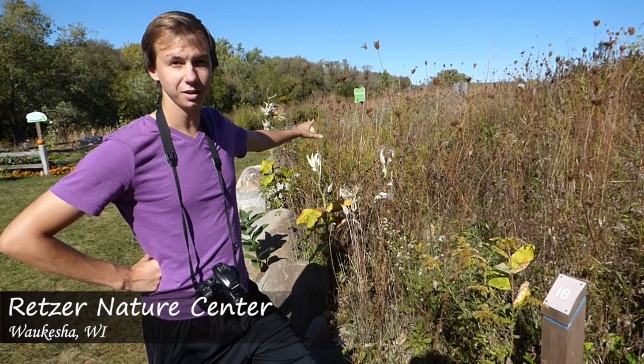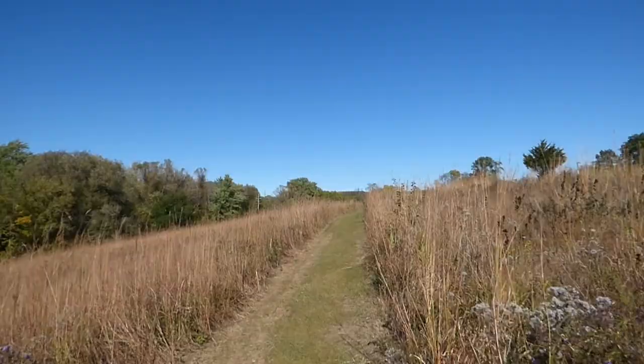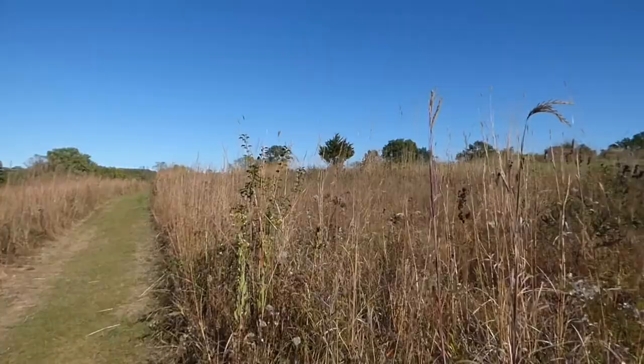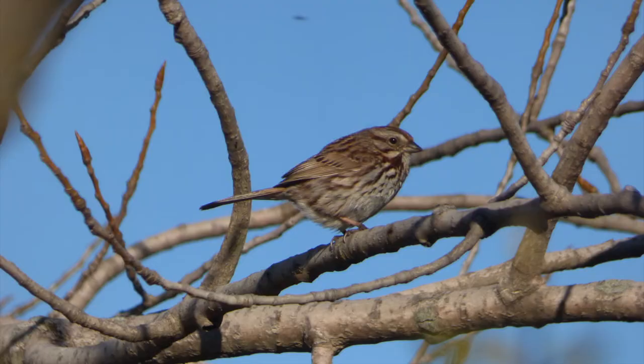We're here on the Blue Trail, so we're going to get started by walking this field. We're going to look for different kinds of sparrows, wrens, any kind of birds you might see in an open field, maybe get some goldfinches as well, and then we're going to head down to the pond and see what kind of birds we might find near that open water. Although the Blue Trail is very close to the buildings, several species can be found just yards away, including eastern bluebirds and house wrens.